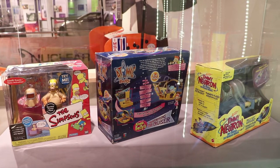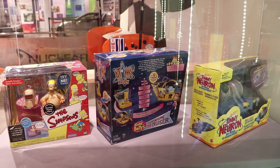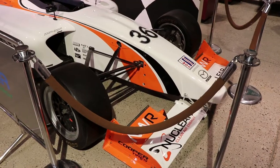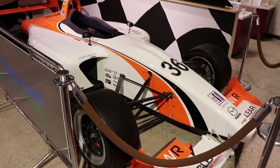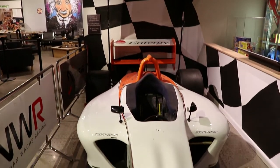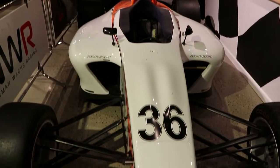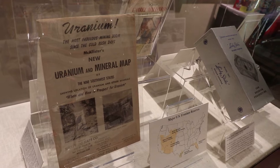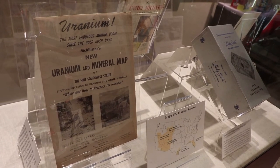Here are some nuclear-inspired toys, like Homer Simpson dressed for work at the nuclear plant and Jimmy Neutron. This is a nuclear-themed race car — it was not nuclear powered, but it was designed to bring attention to nuclear clean air energy. There's a vintage uranium and mineral map of the Southwest, and here are some anti-nuclear bomb shirts.